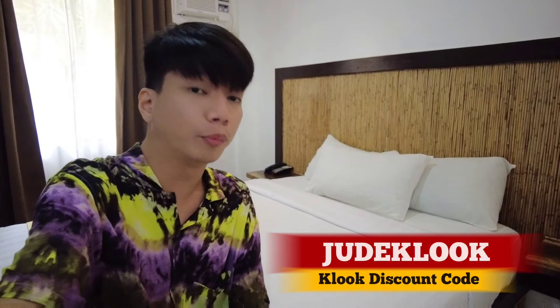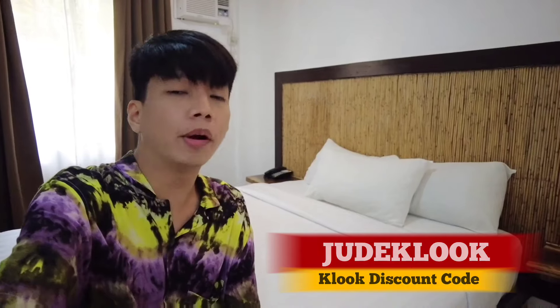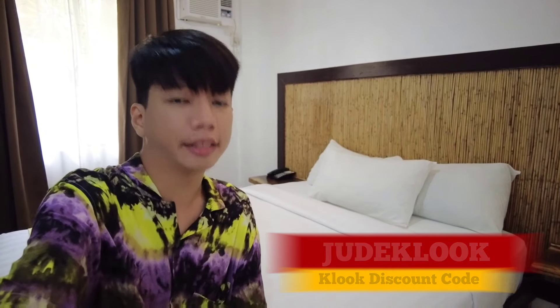Alright guys, so pinubok pala natin ito sa Klook for only P1,800 without breakfast. Pwede rin ninyong gamitin ang aking Klook promo code na 'Jude Klook' para makakuha pa kayo ng additional na discount.